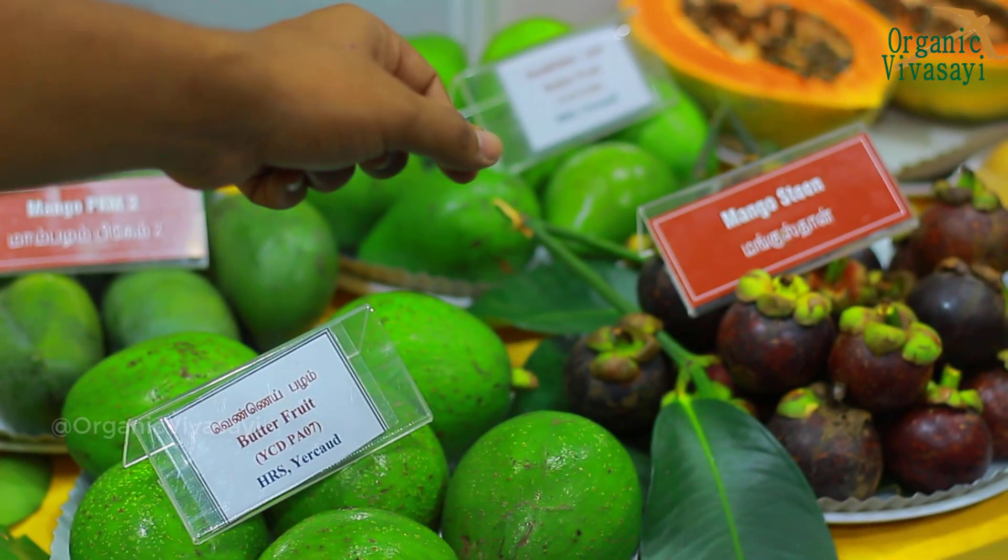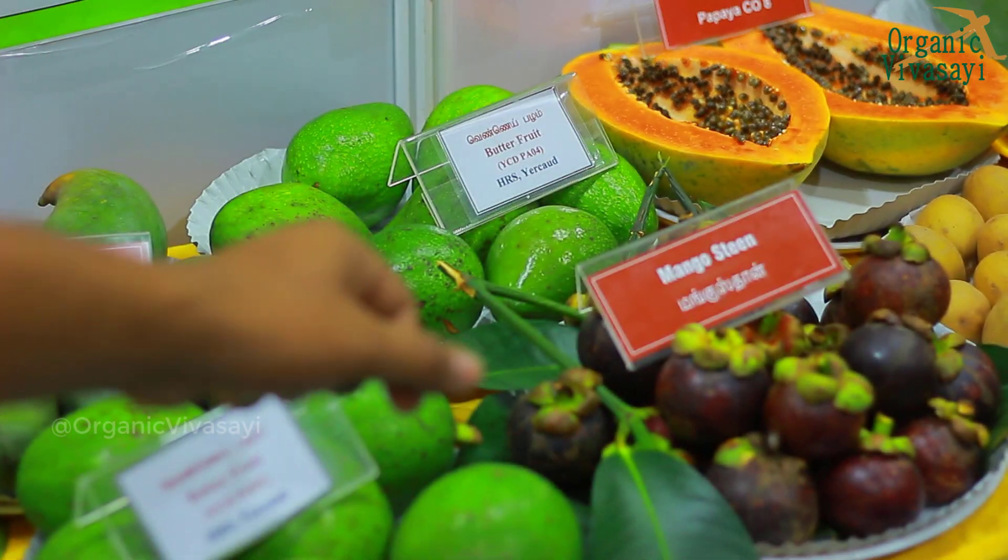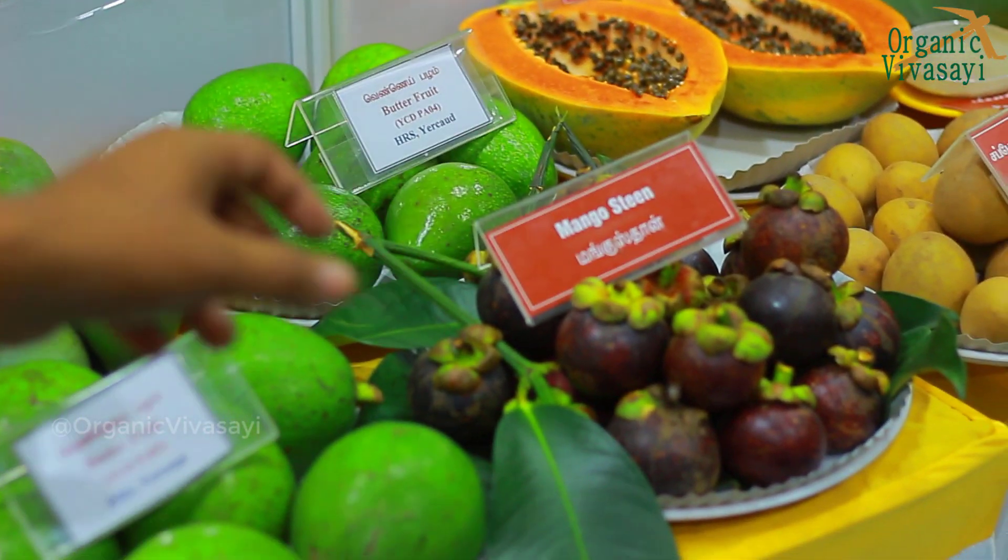You can use Mangosteen, which is the Queen of Fruits. You can use the Malay Princess variety.